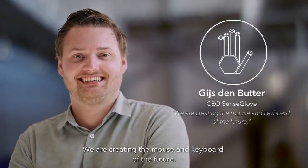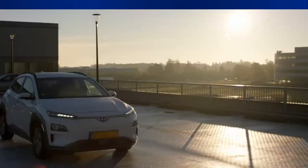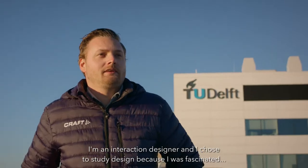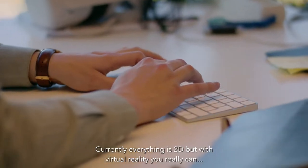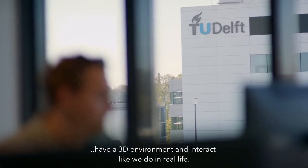We are creating the mouse and keyboard of the future. I'm an interaction designer and I chose to study design because I was fascinated by the way humans interact with computers. Currently everything is like 2D, but with virtual reality you really can have a 3D environment and interact like we do in real life.